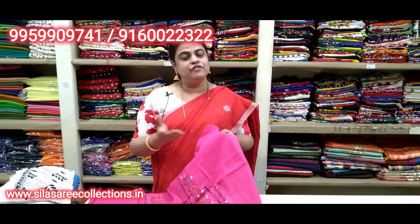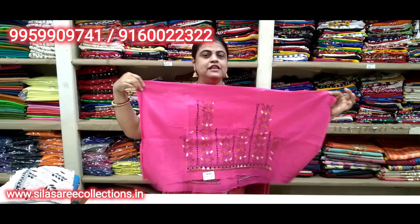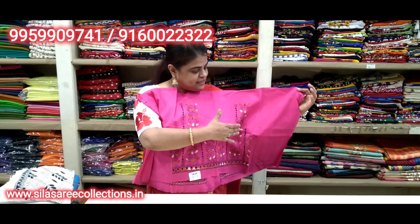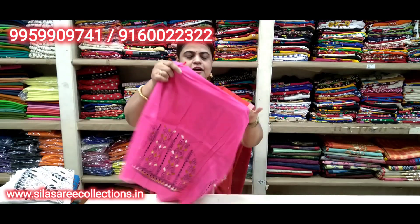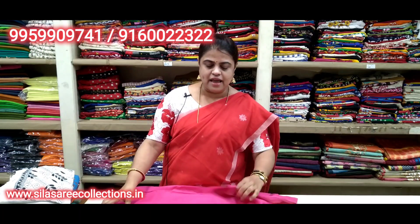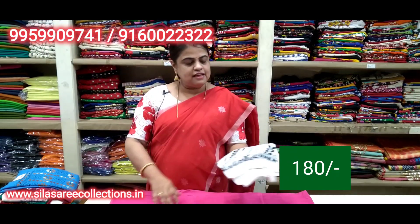These blouse pieces work as return gifts, and can be used during festivals or as offerings. Pure cotton, one meter, hand thread work. Back side total work. Perfect for personal use and as gift items — very pretty nice hand work. Sleeves have work too. Cotton one meter — price is 180. Variety colors available.